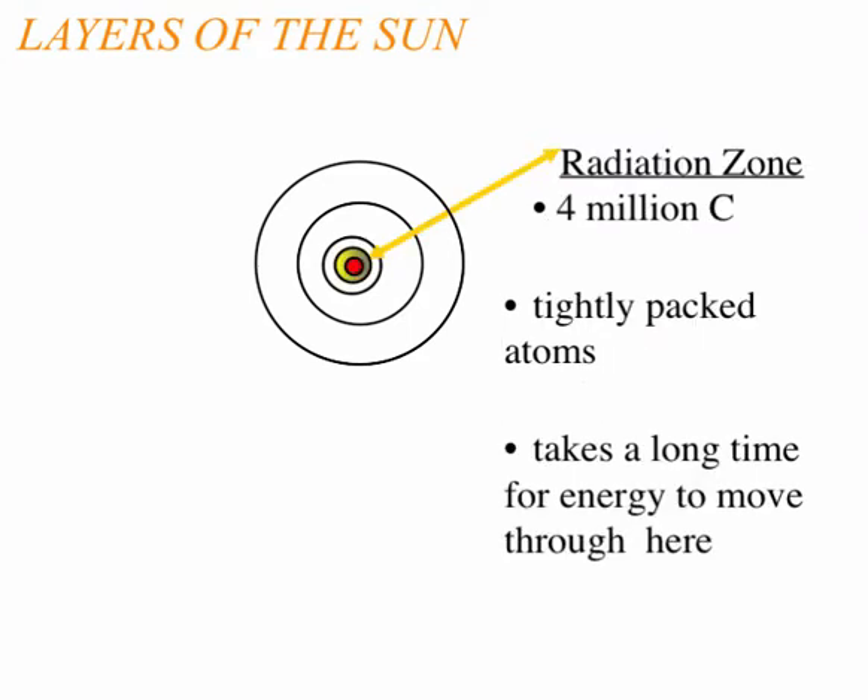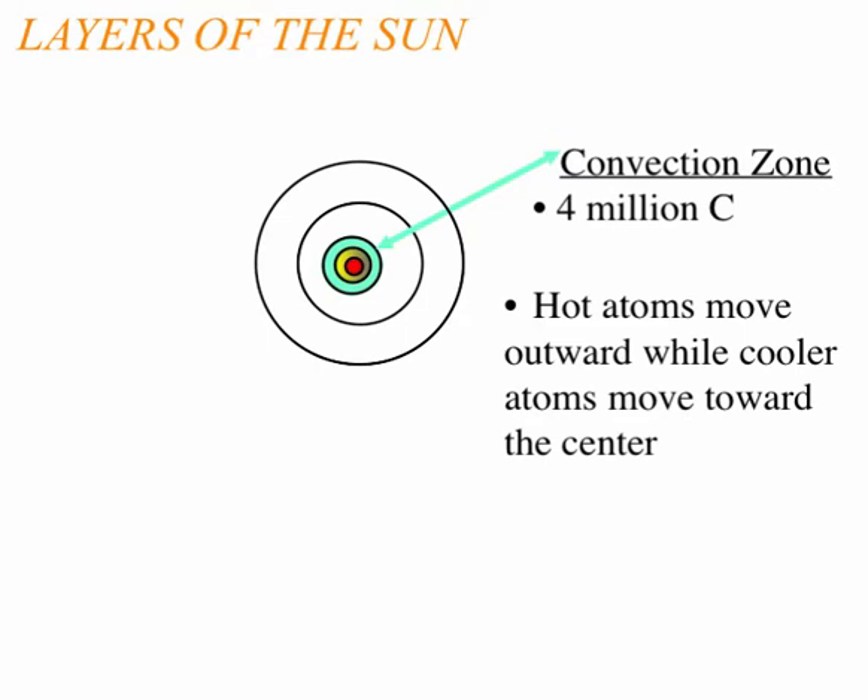The radiation zone cools down because fusion does not occur there. The atoms are still tightly packed, but not like in the core where the nucleus is touched, combined, and fused. It's taking a long time for energy to move through here because it's so packed. Moving to the convection zone — still warm — hot atoms are moving outwards while the cooler atoms begin to move inwards towards the radiation zone and core.